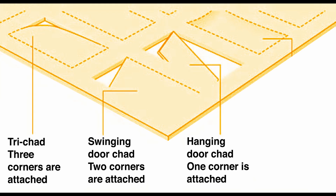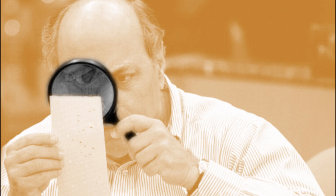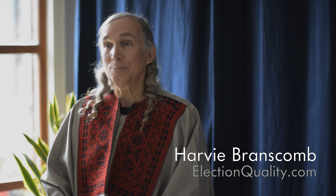Because the machines were not properly serviced, the little squares of cardboard built up underneath the card to the point where voters were unable to push them out. Sometimes they would push out one side of the card and not the other, and it would hang by a corner or two or three corners — that was the hanging chad. A photograph of an election judge using a huge magnifying glass to examine a ballot was published.